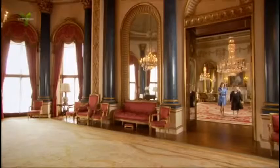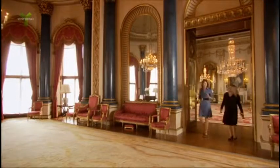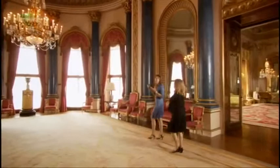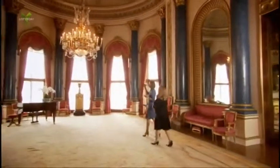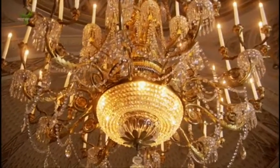The thing that strikes me, as you walk from room to room in Buckingham Palace, is it's just one fabulous chandelier after another. And presumably anyone coming here could be in no doubt that someone who had chandeliers like this was not only fabulously wealthy, but also very important.